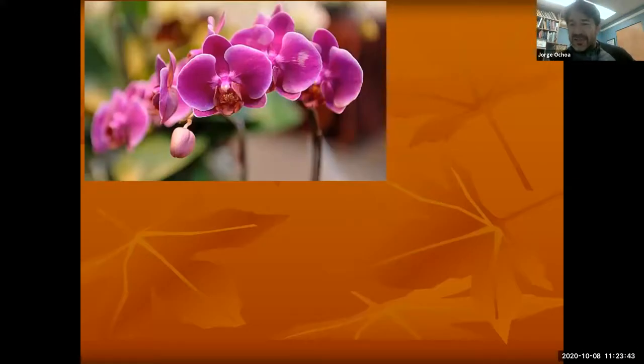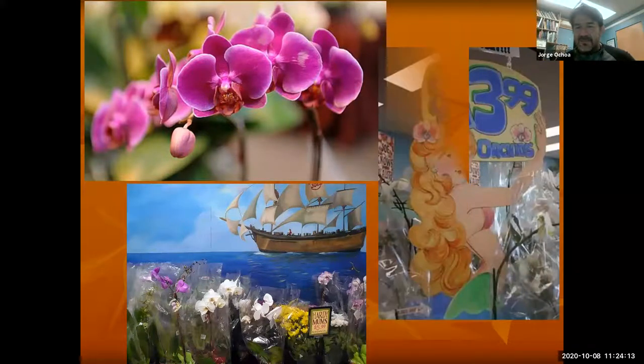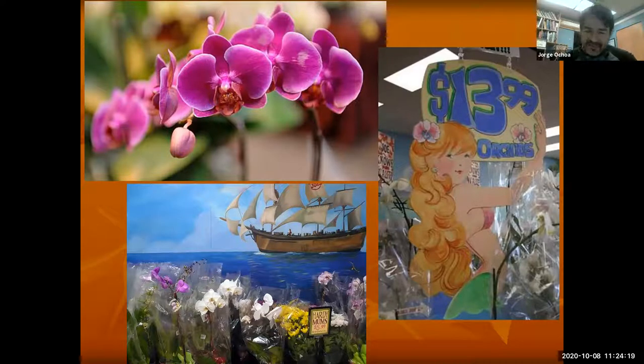Trader Joe's did a very good job in marketing the Moth Orchid. If you need a gift, Trader Joe's is the place to be — not that I am endorsing that company — but to buy an orchid for $10, $12, $14, it's going to be very inexpensive. They've done the right thing in marketing this nice plant.